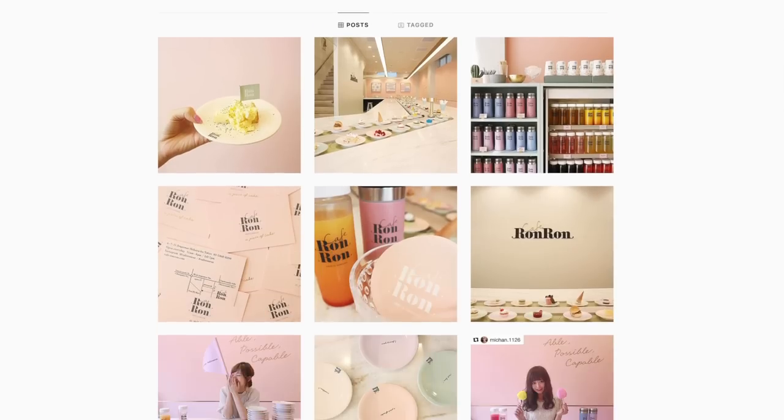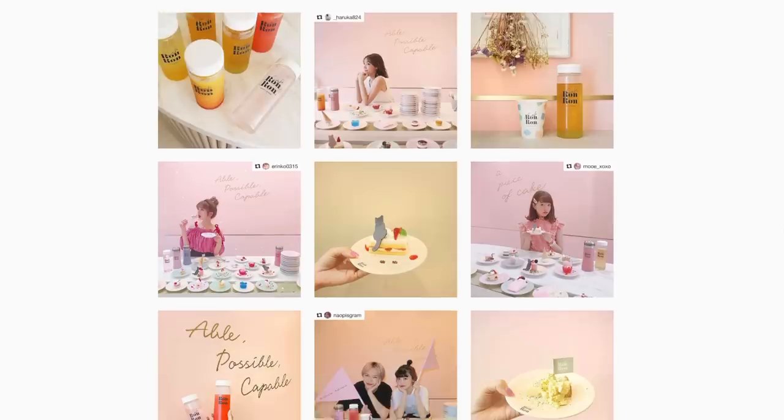Hi guys, it's me Jen. Welcome back to my channel. I'm here with Ariana and we are gonna check out the — I think it's called the Ron Ron Cafe or Cafe Ron Ron. It's been all over Twitter, all over Instagram, and we're gonna check it out today. I'm excited. It's got a lot of desserts — it's like conveyor belt sushi but it's conveyor belt dessert.